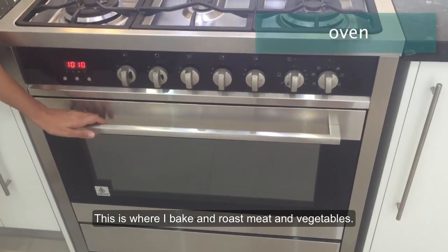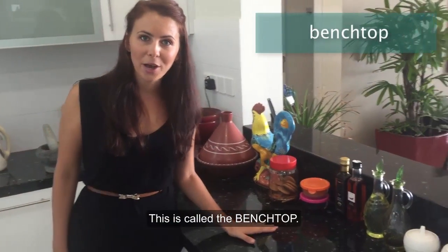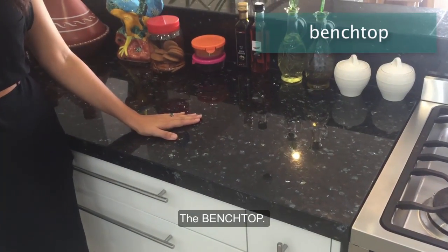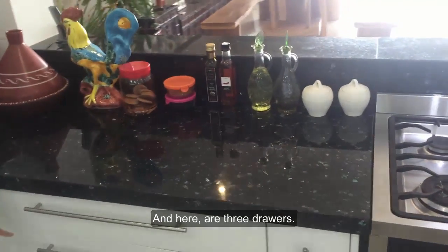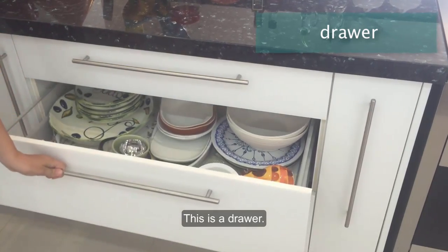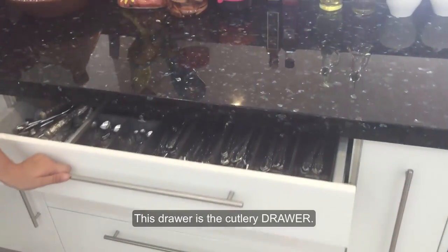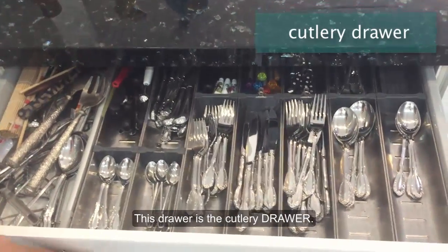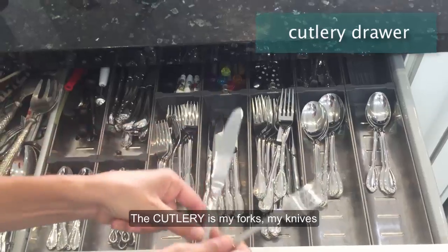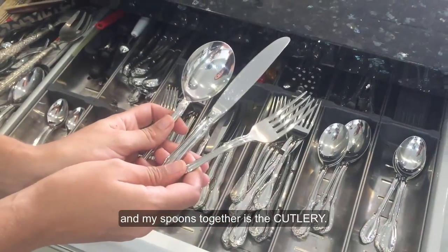This is where I bake and roast meat and vegetables. This is called the benchtop. The benchtop. And here are three drawers. This is a drawer. This drawer is the cutlery drawer. The cutlery is my forks, my knives, my spoons — together they are the cutlery.